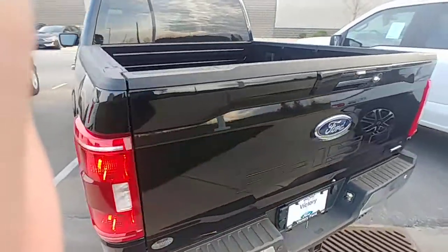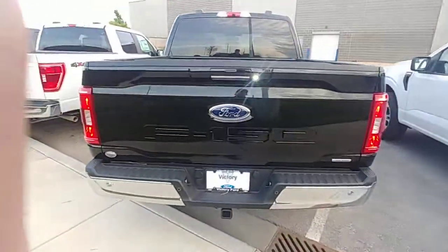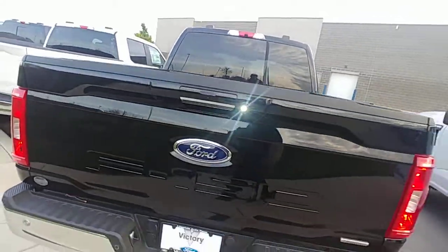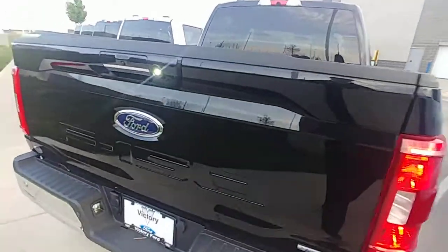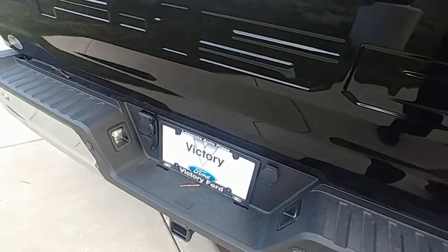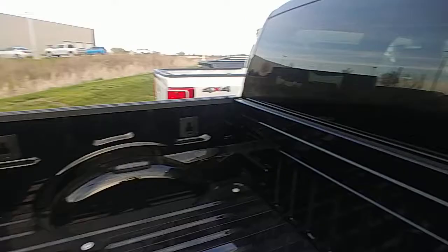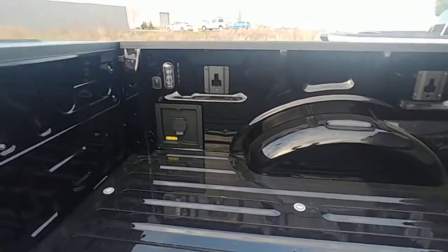These new trucks are sweet, really like them. Got your light up top, sensors down bottom, your four pin, your seven pin down there. This one happens to have a camera in the bed, right over there. You got your outlet for the back.